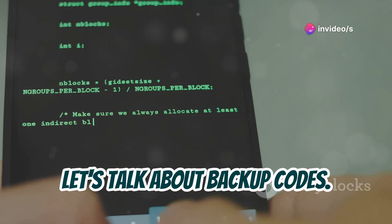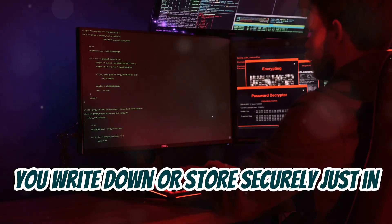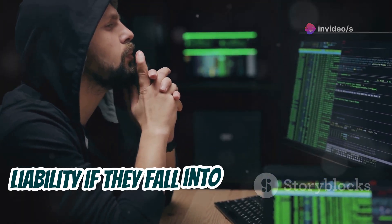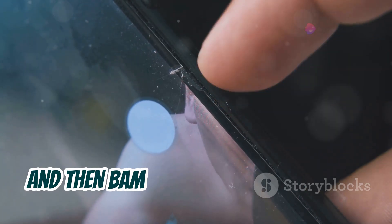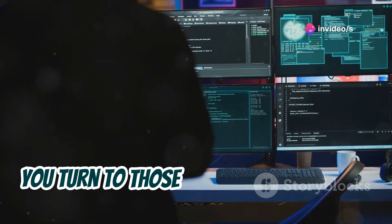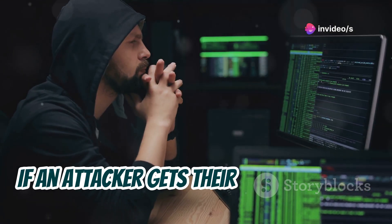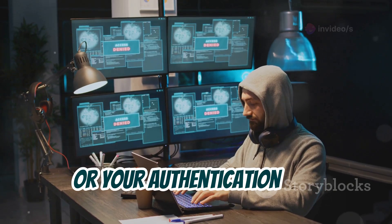Now let's talk about backup codes — those seemingly harmless strings of numbers or letters that 2FA systems make you write down or store securely, just in case you lose access to your primary authentication method. As well-intentioned as they are, backup codes can become a major security liability if they fall into the wrong hands. Think about it: you've gone through the trouble of setting up 2FA, you're feeling pretty secure, and then you lose your phone or your authentication app decides to have a meltdown. You turn to those trusty backup codes — your lifeline back into your digital life. But those backup codes are essentially like master keys to your accounts. If an attacker gets their hands on them, they can bypass your 2FA protection completely, regardless of whether you have your phone or your authentication app.